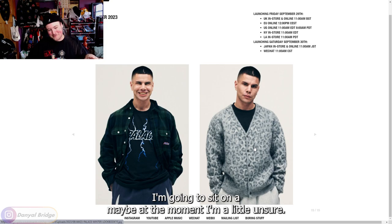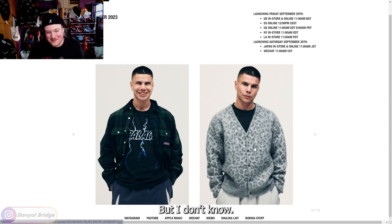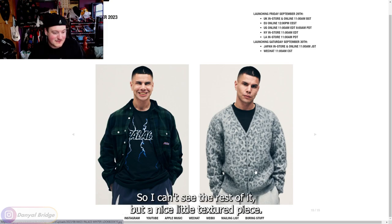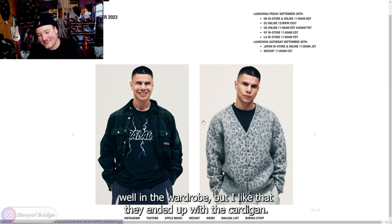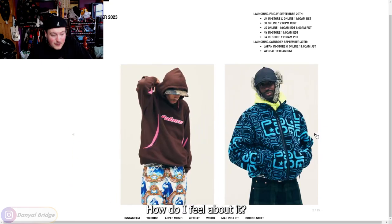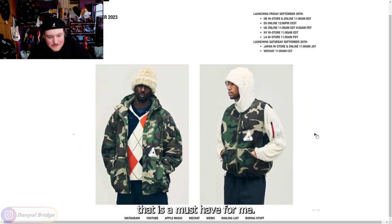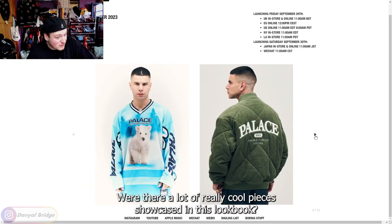We can see a textured long sleeve or crew neck sweater underneath the cardigan — it just cuts off, so I can't see the rest of it. But nothing wrong with getting some textured basic pieces — they always work quite well in the wardrobe. I liked that they ended off with the cardigan. That's a good end to the Winter 23 season lookbook.